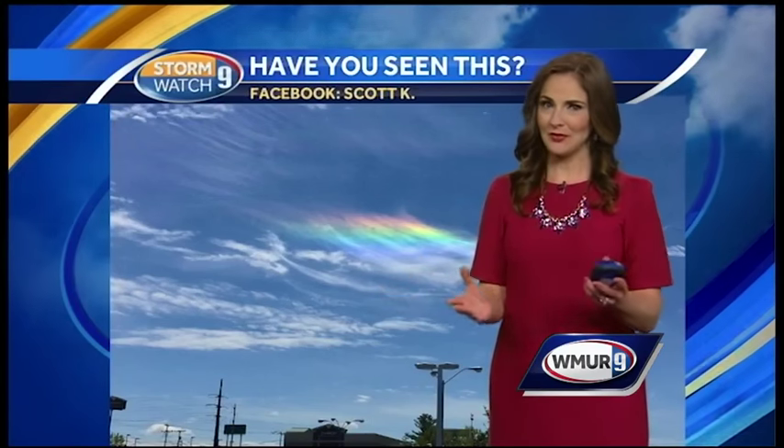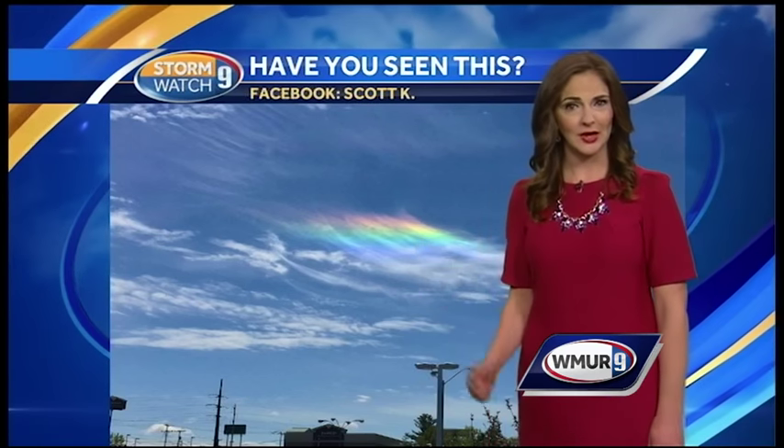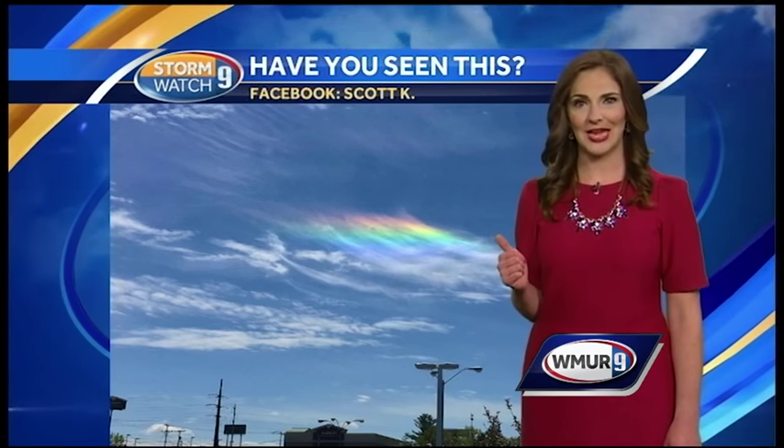You've all seen rainbows, but have you seen a rainbow in a stripe across the sky? We received dozens of photos like this one from many of you this week reporting a cool sight like this. In this week's Weather 101, how these cool colors form in the clouds.